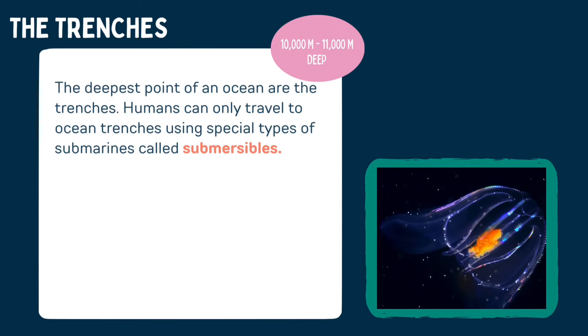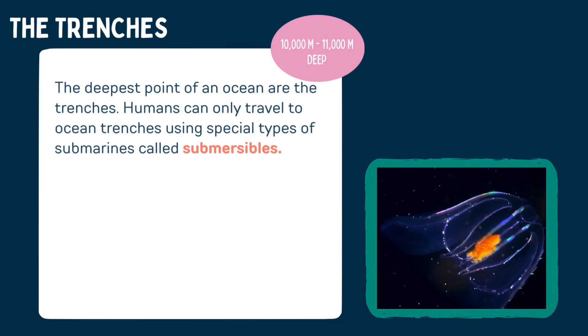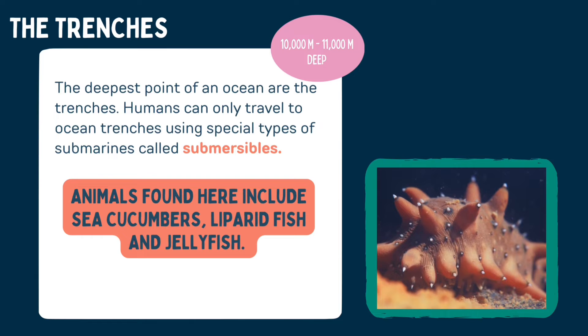The deepest part of an ocean are the trenches. Humans can only travel to ocean trenches using special types of submarines called submersibles. Animals found here include sea cucumbers, liparid fish, and jellyfish.